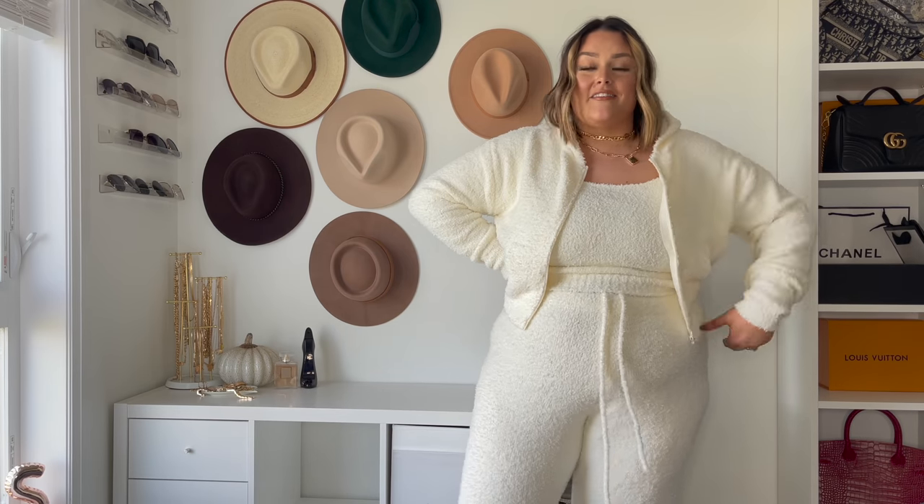This is just everything — so excited to end the haul with this. I love it, 10 out of 10, Skims, I am obsessed with this piece. Thank you so much for watching — if you enjoyed it, please give it a big thumbs up and comment down below which one was your favorite piece. Don't forget to hit the subscribe button. Thank you again so much to Skims for sponsoring this video — I love you guys so much. I'll see you guys in the next one!